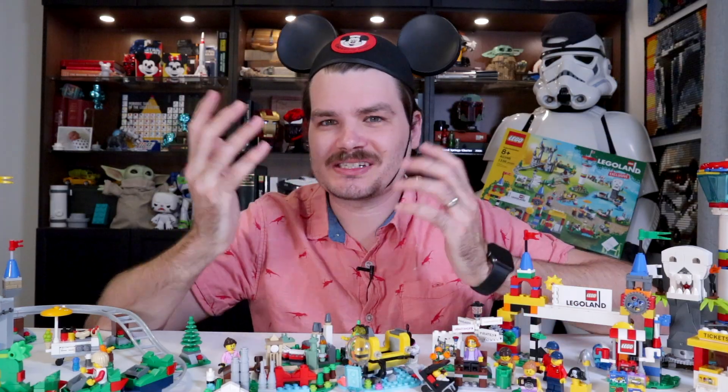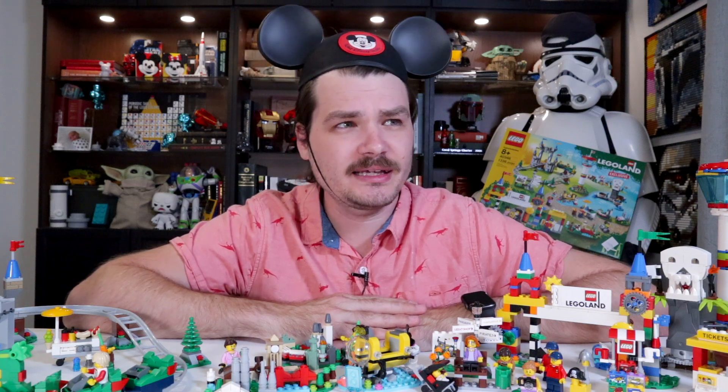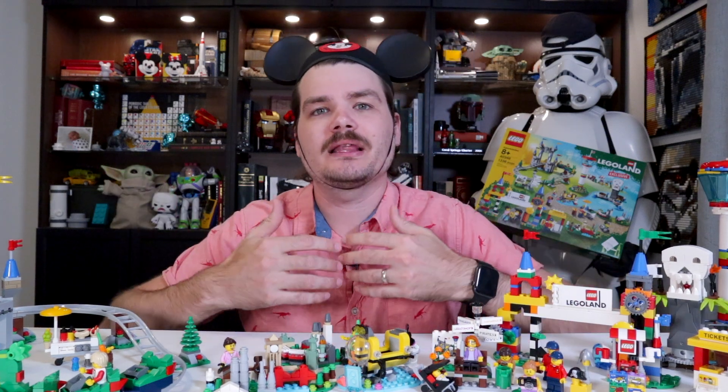Hello all, I'm Josh, this is Josh Builds Stuff. And one of my favorite places in the entire world, or rather one of my favorite places that is an entire world, is the world of Disney, or Disney World, as normal people might call it. I love Disney World, I love theme parks in general, and one theme park that I've never been to, that I've always wanted to go to, is Legoland.